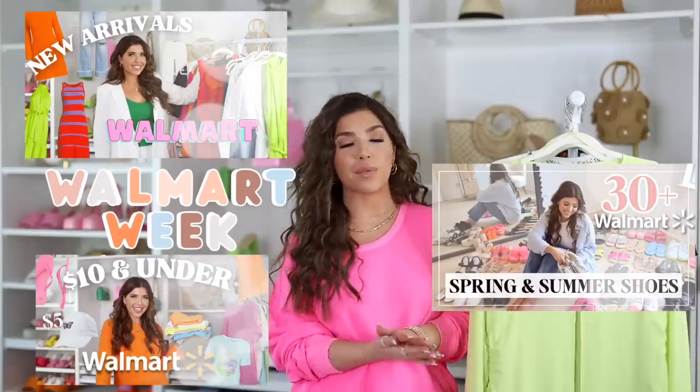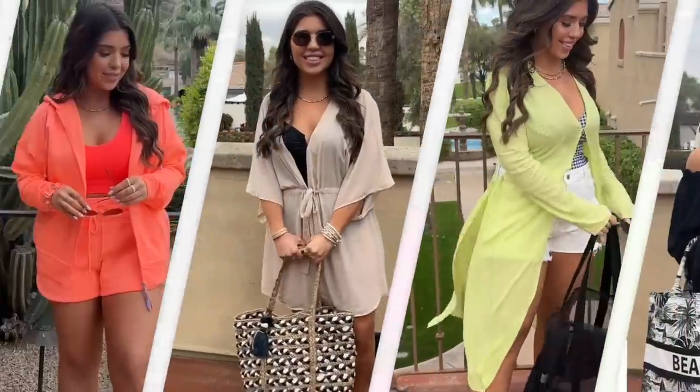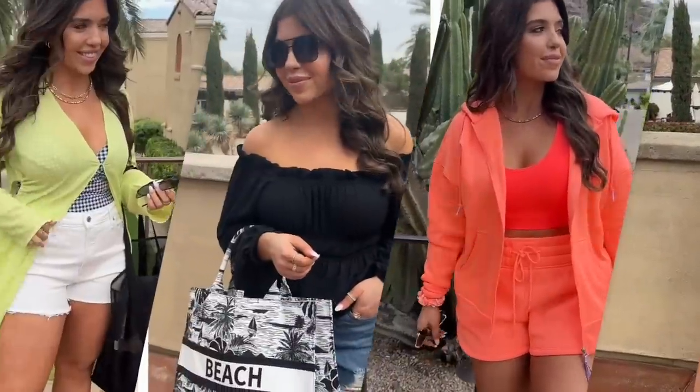Hi friends, welcome back to Walmart Week - today we are on day four. If you've missed any of the previous Walmart hauls, I'll link them below in the description box. Today's video is very vacation-themed - I have some accessories, some swimsuits, and lots of cover-ups, so let's get into it.